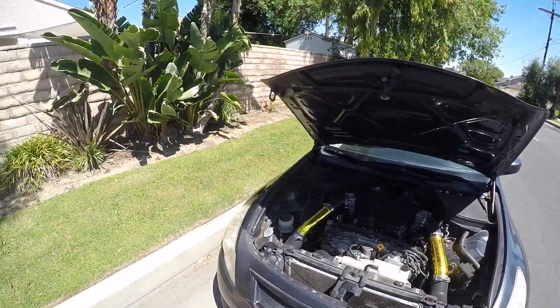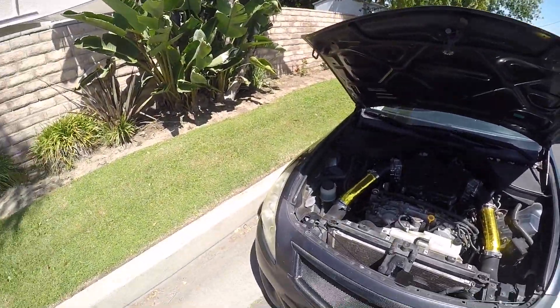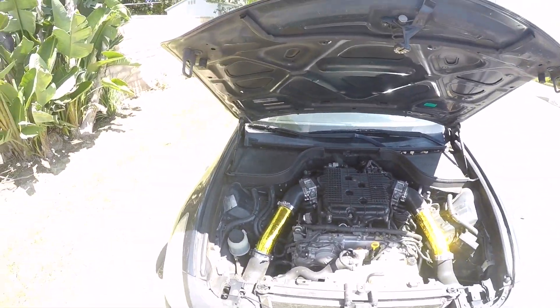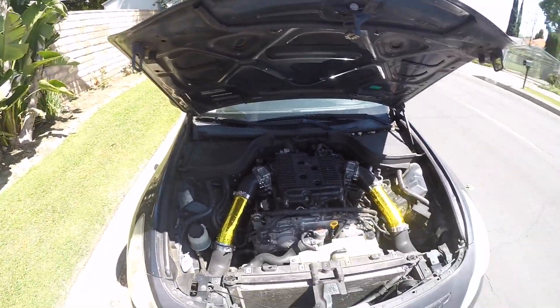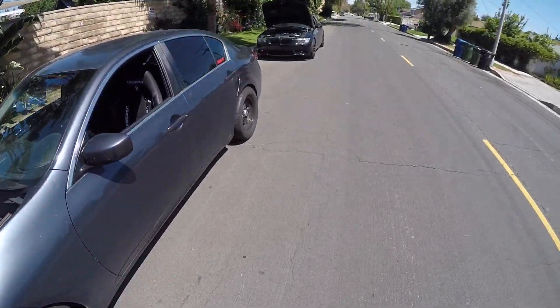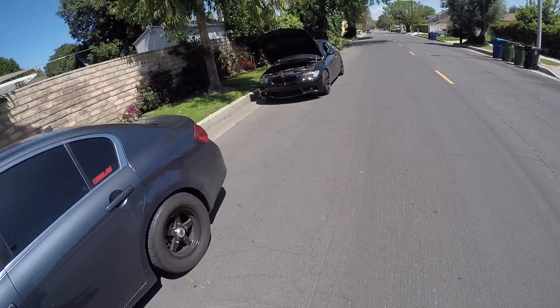Alright, so I raced a 335 today. My Jeep has E85, intakes, headers, exhaust, weight reduction, and drag radials — well, drag pack. And the 335 is a N54.